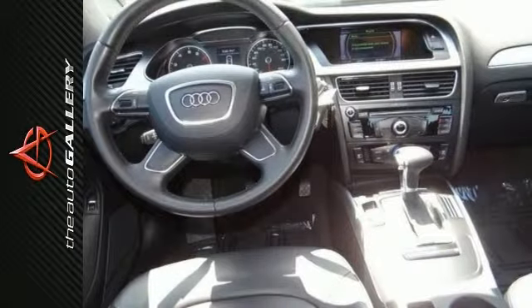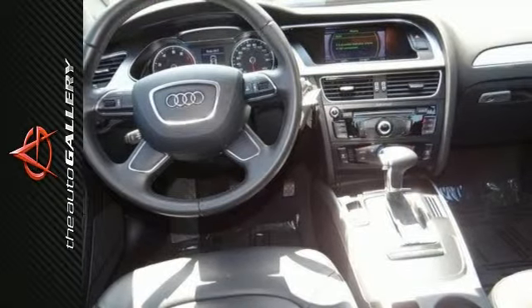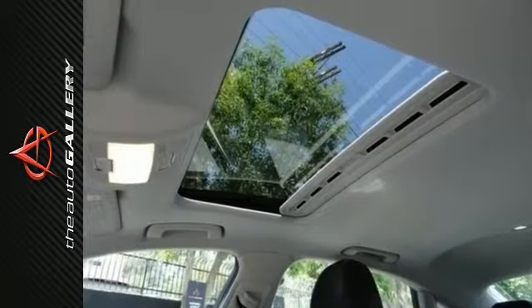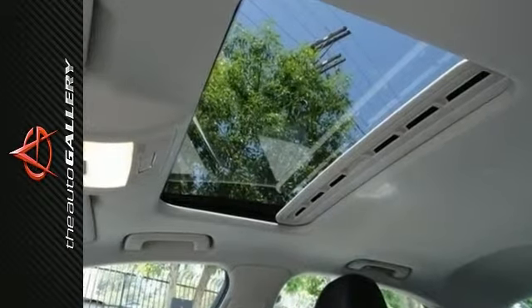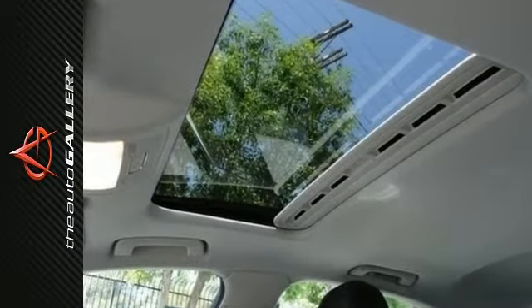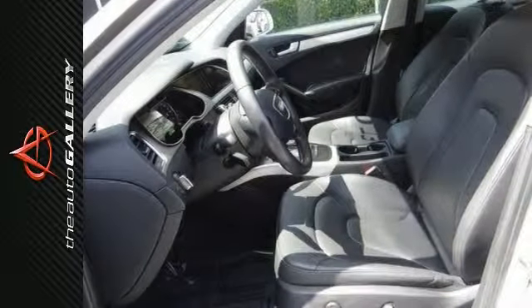Audi certified pre-owned, which means you get the reassurance of up to a 6-year, 100,000-mile limited warranty. Also a 300-plus point inspection, reconditioning, 24/7 roadside assistance, trip interruption services, complimentary service loaner, and a complete Carfax Vehicle History Report.